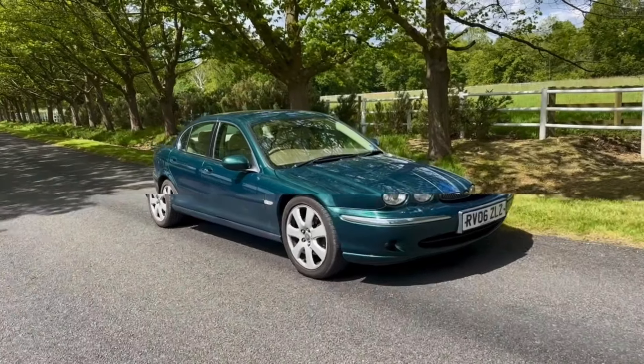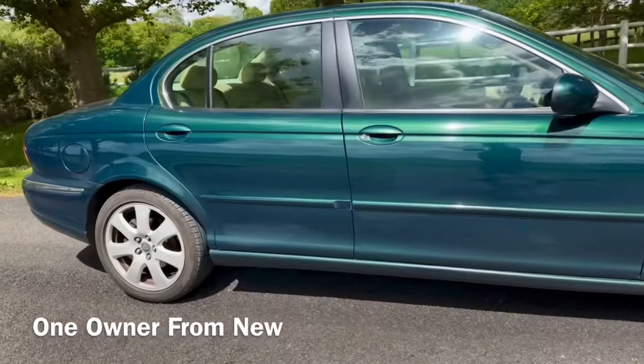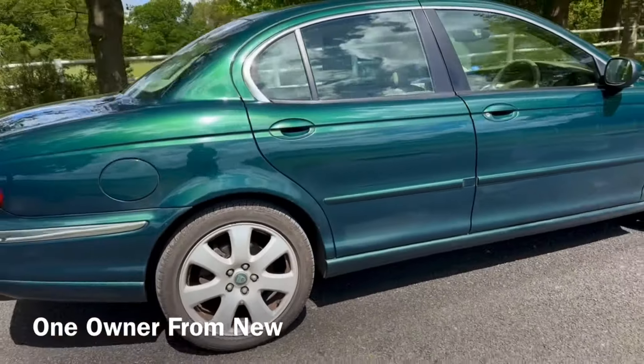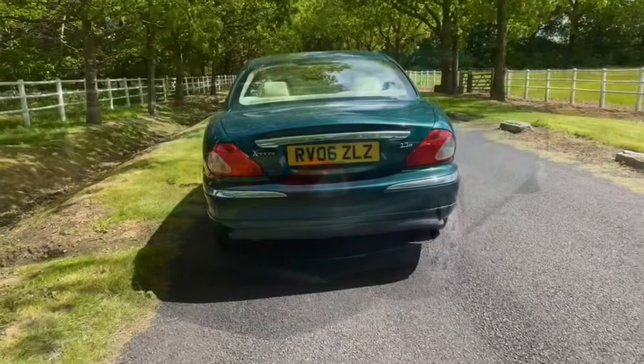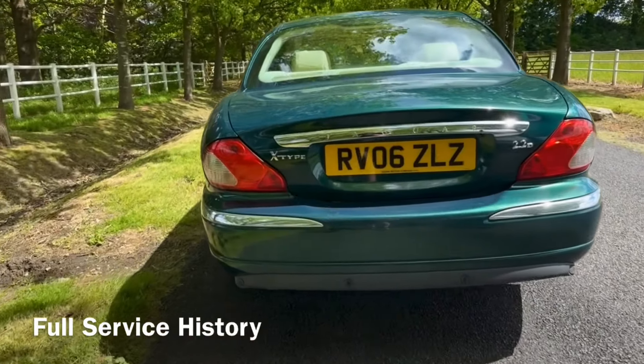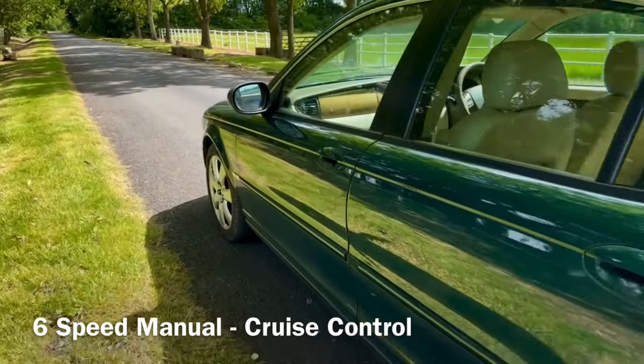Hi, I'm David Drew. Today we're selling this absolutely stunning Jaguar X-Type 2.2 SE. We've got lots of other cars in stock, so follow the link at the end of this video to see the next car. We took this car in part exchange, and cars like this don't come along very often.